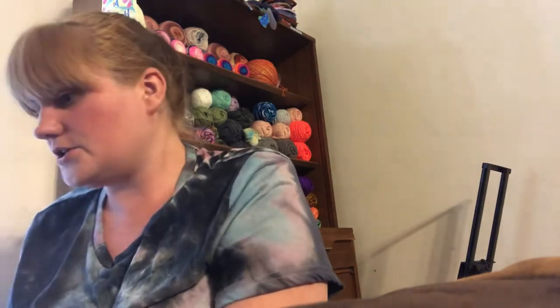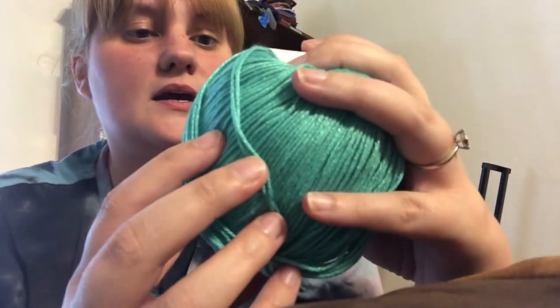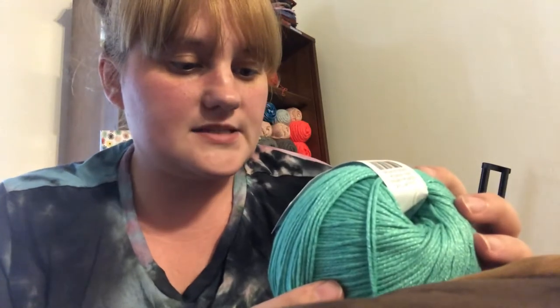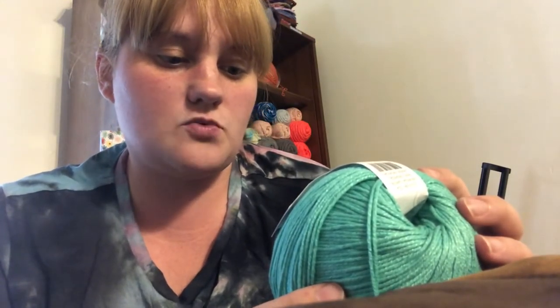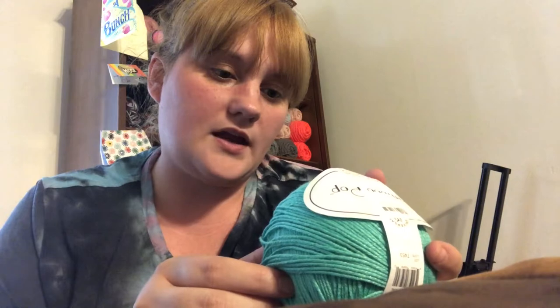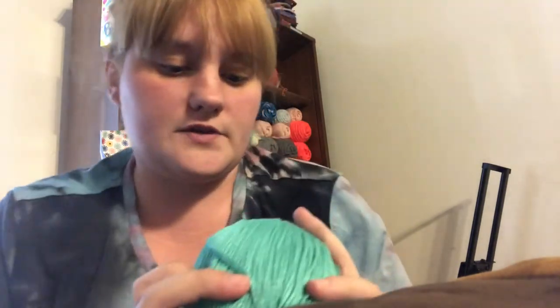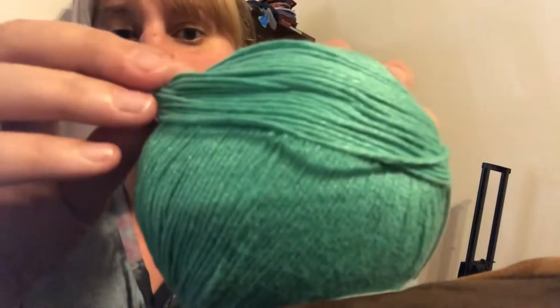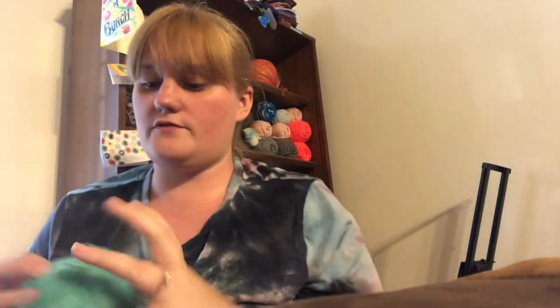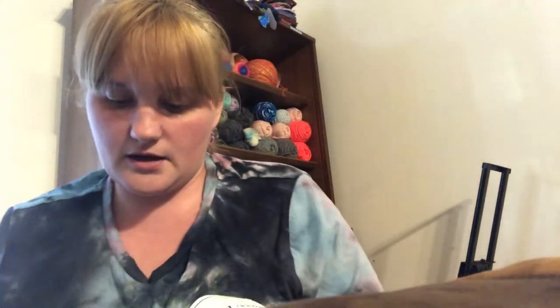Now on to the yarn. This is Bamboo Pop by Universal Yarn — 50% cotton and 50% bamboo. It's 100 grams, 3.5 ounces, 266 meters and 292 yards. It's a light weight three, to use with a 3.5 knitting needle and a 4 millimeter crochet hook. The color is 124, Tropical Green — beautiful, it's got a really nice sheen to it.